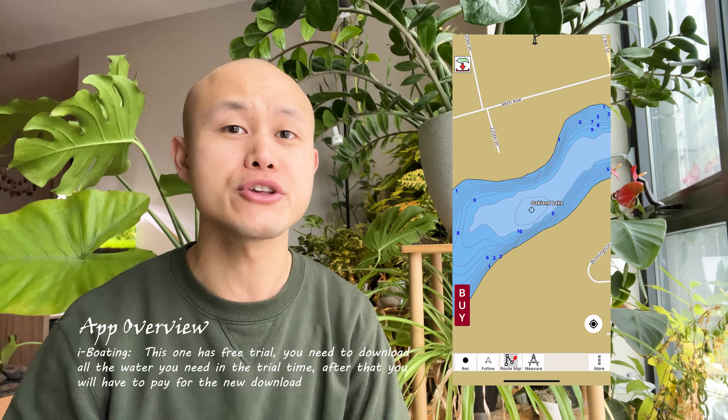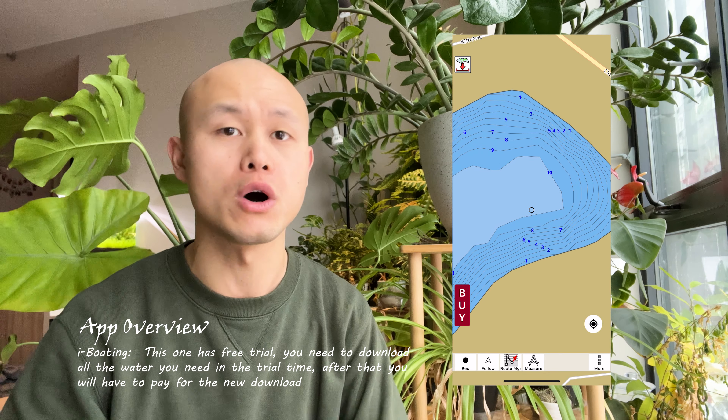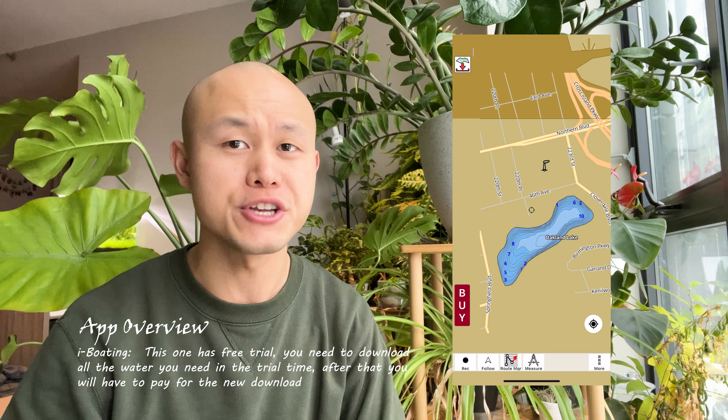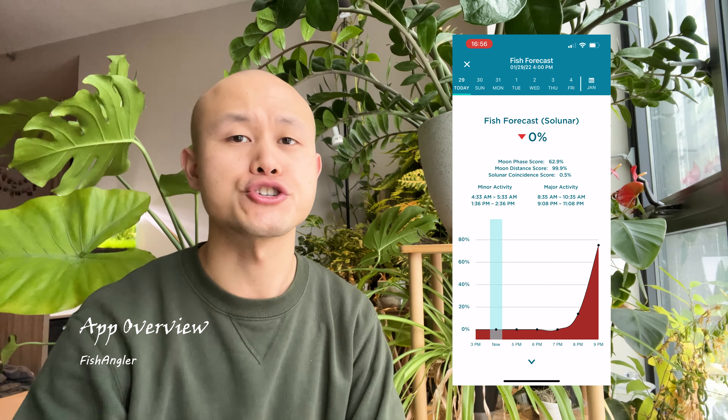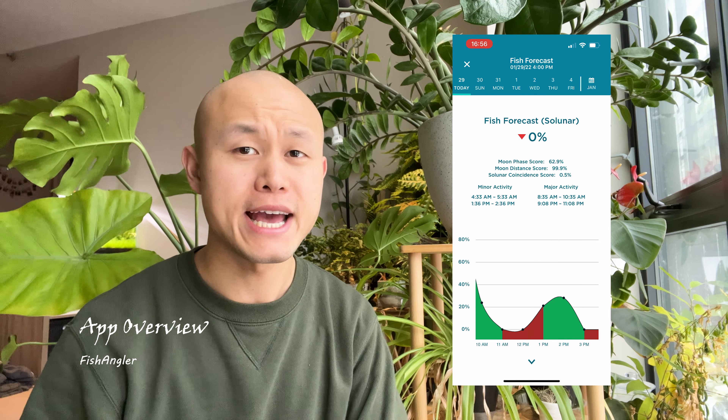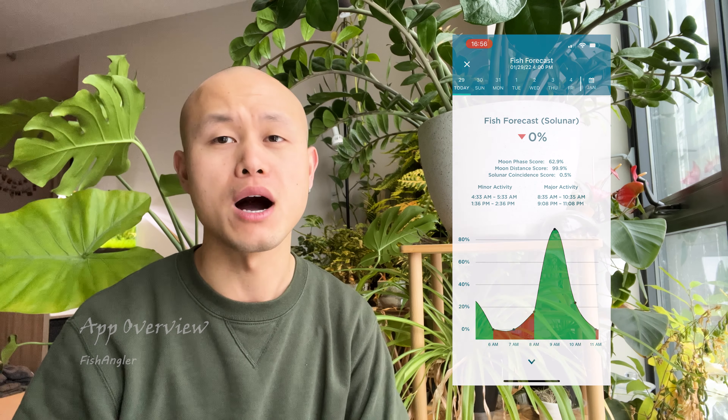The next app I'd like to show you is iBoat. This app shows you an amazing water contour map for free. It is extremely useful if you want to explore new waters like I do — I'll explain more detail about where you should fish in a separate video. Fish Angle is another one — this will show you the fish activity prediction, something to keep in the back of your head, knowing when the bite will be on.